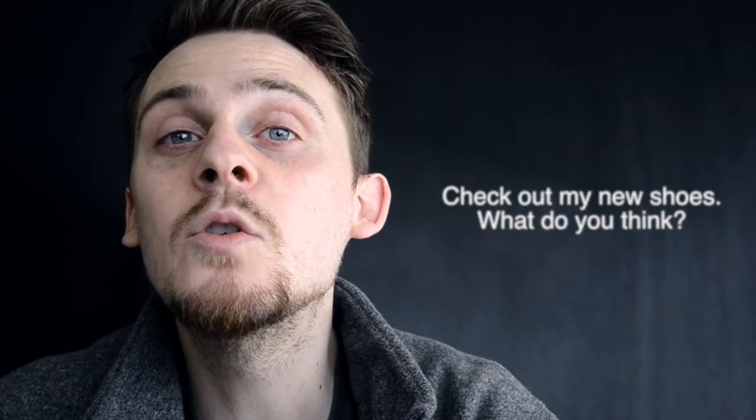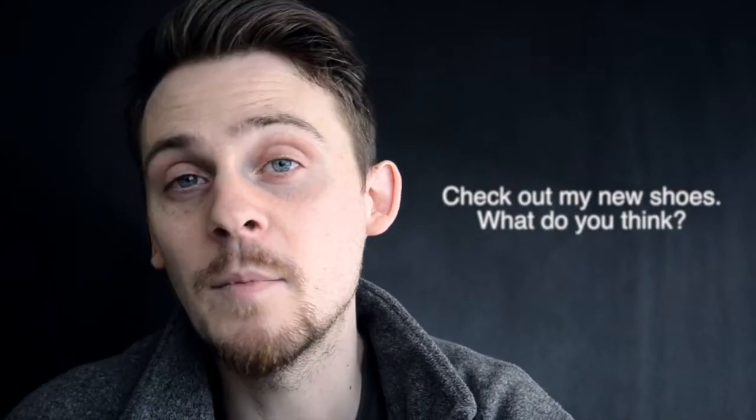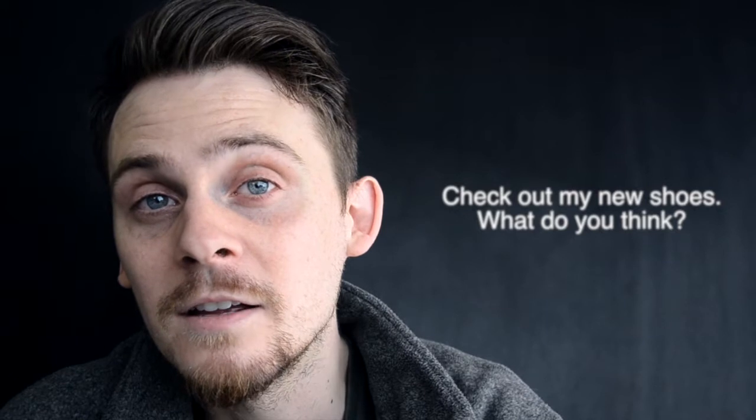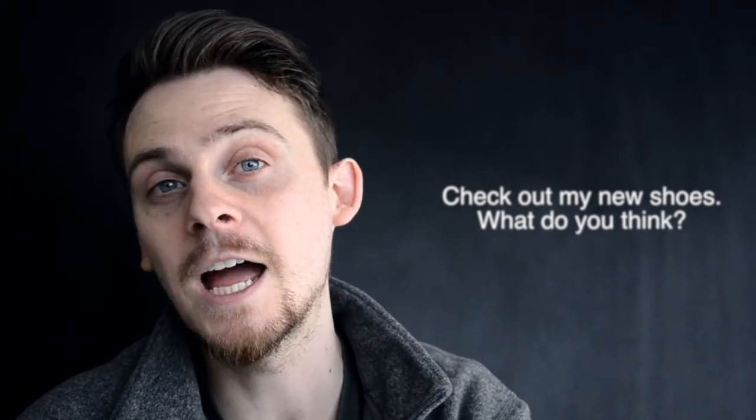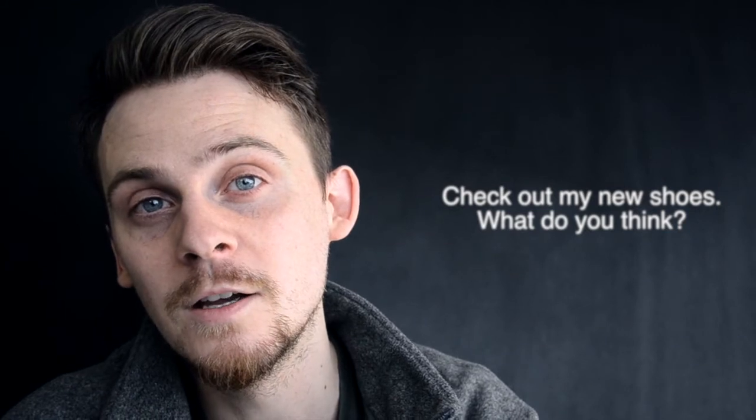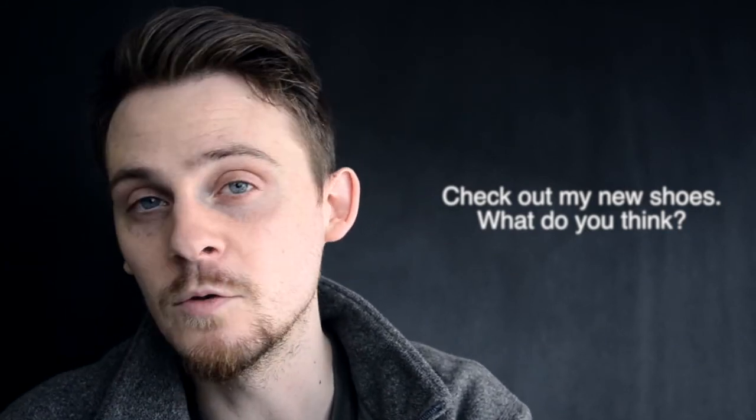For example, you buy some new shoes. You're with your friend and you say, 'Hey, check out my new shoes.' That means 'look at my new shoes.' 'What do you think?' means what is your opinion? So 'check out my shoes' means 'have a look at my shoes' or 'take a look at my shoes.' Check out means 'look at' in that situation.